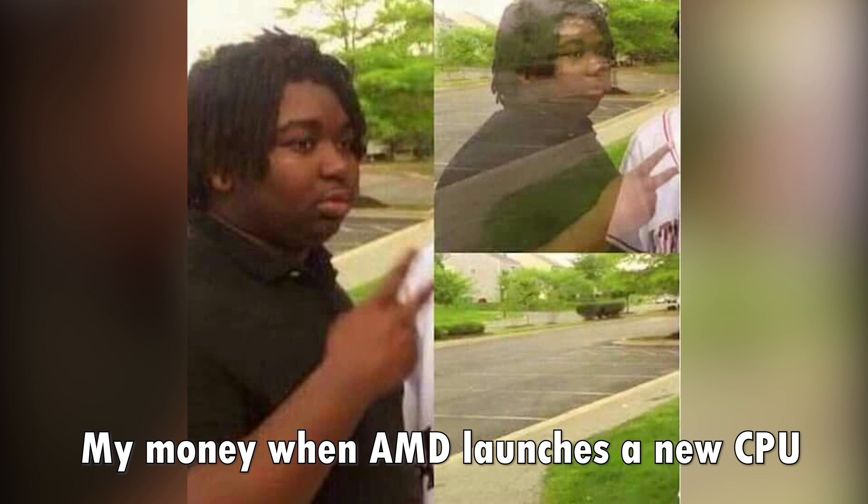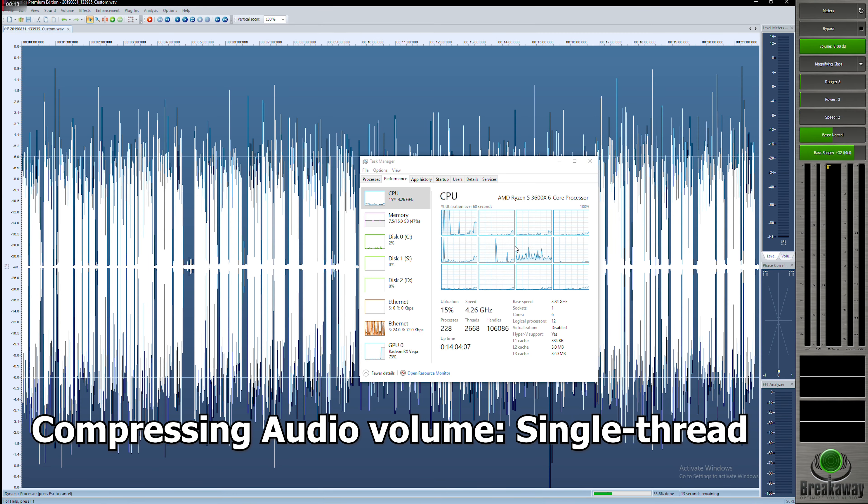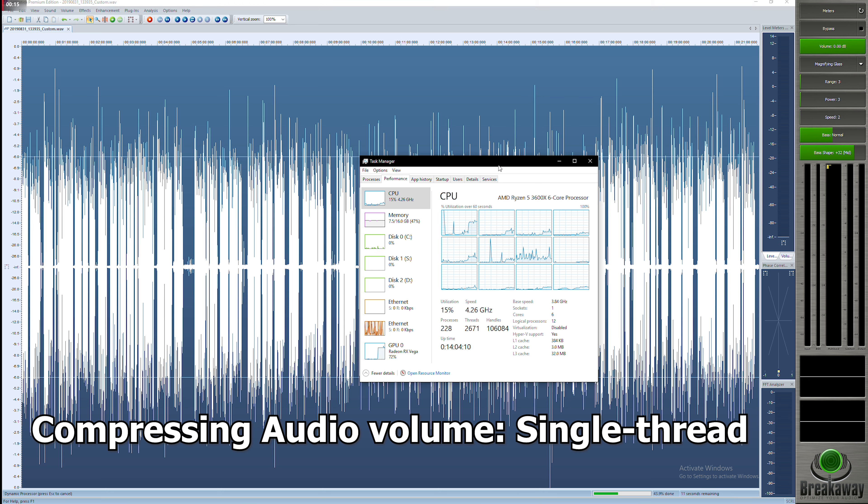Once third-generation Ryzen was announced and the benchmarks came out, I saw that a lot of the stuff I was doing on my computer was actually very low thread count, meaning a lot of single-threaded improvements would go a long way to improving the speed and resolving the frustration at waiting for things to finish on my own computer.